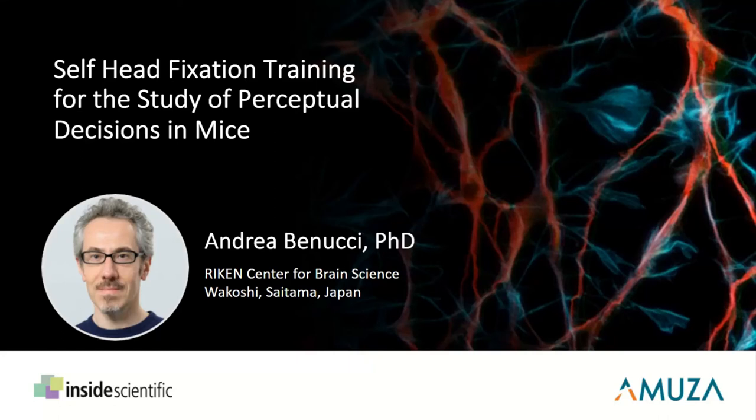Good morning, good afternoon, and good evening, everyone, and welcome to our webinar titled Self-Head Fixation Training for the Study of Perceptual Decisions in Mice. This webinar has been sponsored by AMUSA, so a big thank you to them for helping to make this event possible. Joining us today, we're very fortunate to have Dr. Andrea Bonucci from Riken Center for Brain Science in Japan.